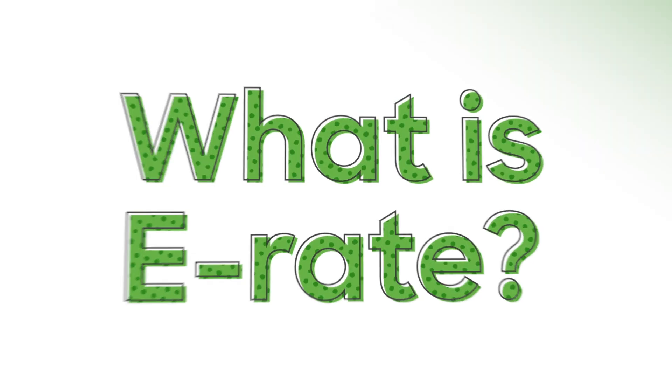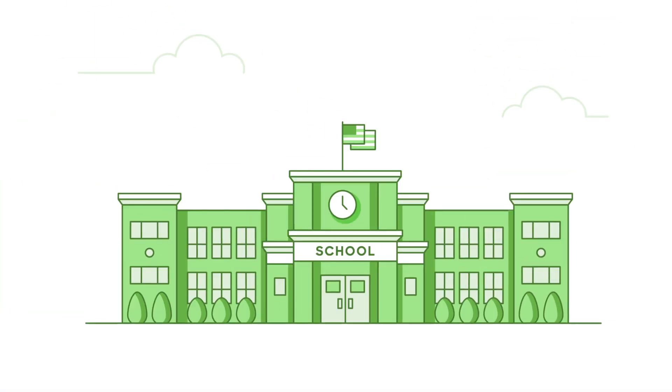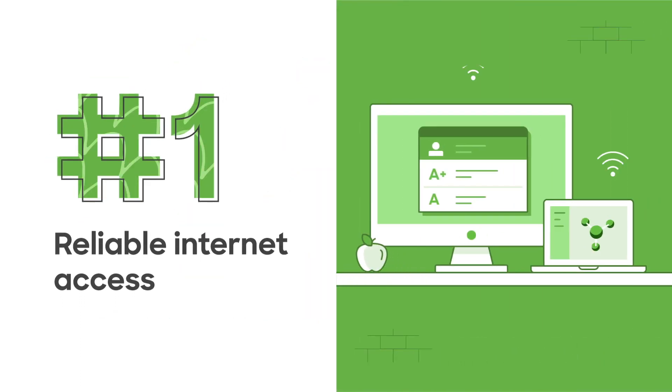What is E-Rate? As more K-12 learning happens online, the need for increased bandwidth and wireless connectivity grows with every school year. Ensuring students, faculty, and staff have reliable internet access is likely a top priority for your IT team.